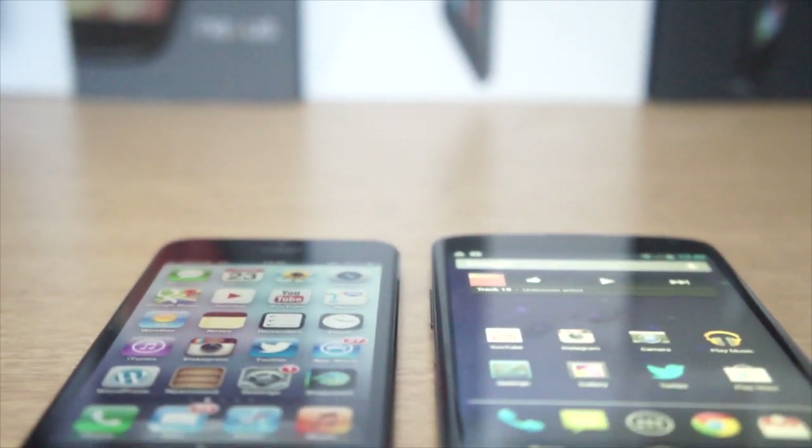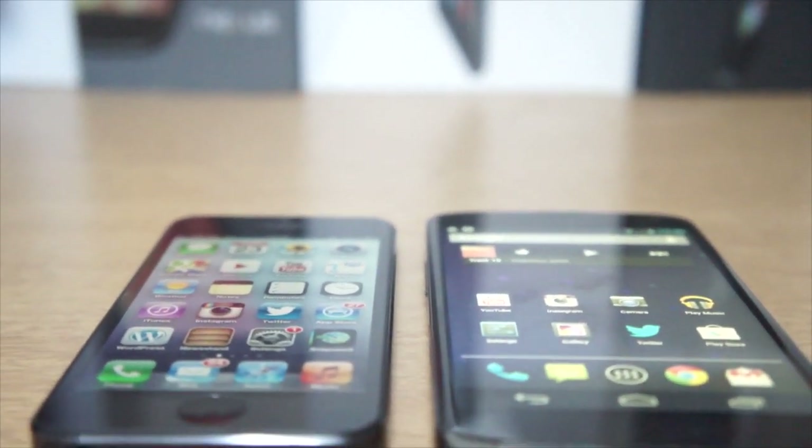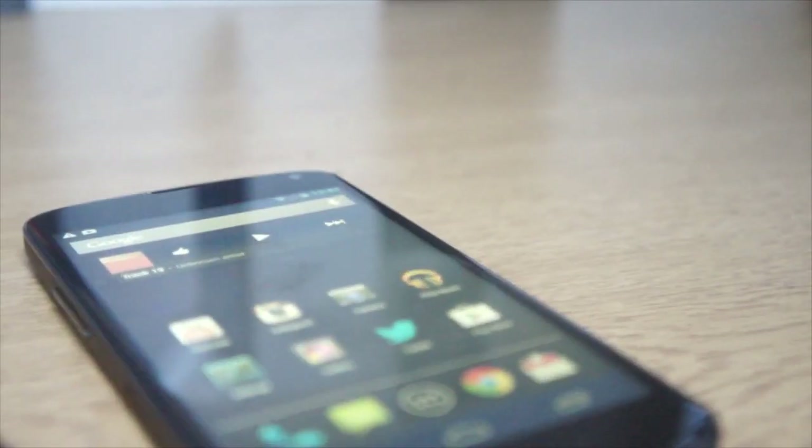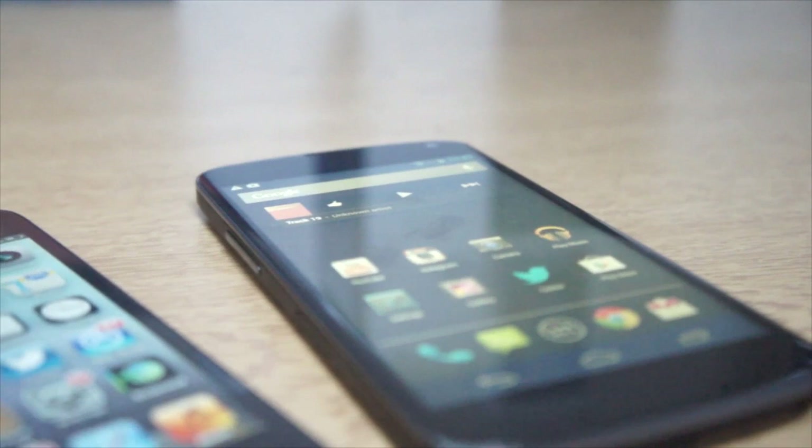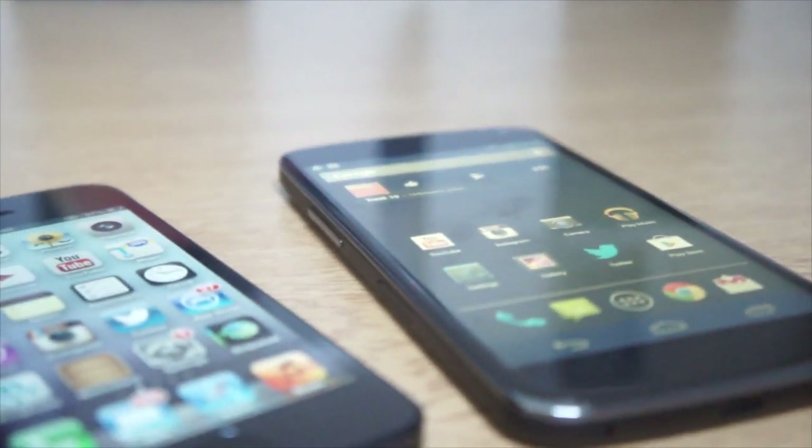What's up guys, today we're going to have a look at the iPhone 5 versus the Nexus 4. I'm Dave from GadgetBlock.com and SuperFreshTech's YouTube channel, and I'm doing a guest review and comparison video for Sam J Pullen.